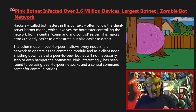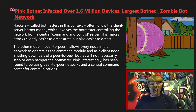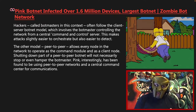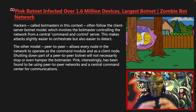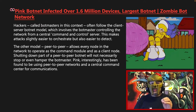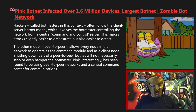The other model, which is called peer-to-peer, allows every single node in the network to operate as the command module and as a client node. Shutting down part of the peer-to-peer botnet will not necessarily stop or even hamper the bot master. Pink, interestingly, has been found to be using peer-to-peer networks and a command control center for communications.